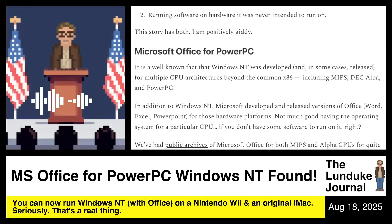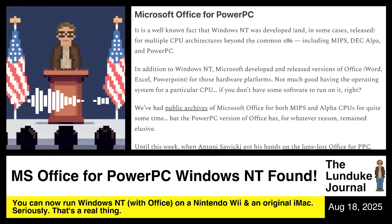It is a well-known fact that Windows NT was developed and in some cases released for multiple CPU architectures beyond the common x86. Of course you could run it on a 486 or a Pentium-class CPU, but there were also versions for MIPS, DEC Alpha, and PowerPC. In addition to Windows NT, Microsoft also developed and released versions of Office — including Word, Excel, and PowerPoint — for those hardware platforms, because it's not much good having an OS for a cool CPU if you don't have software to run on it.